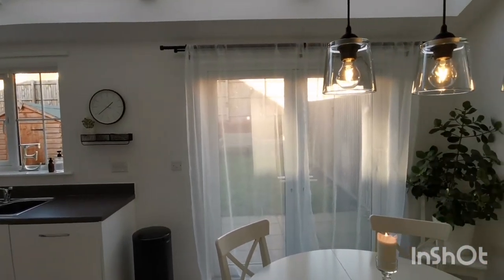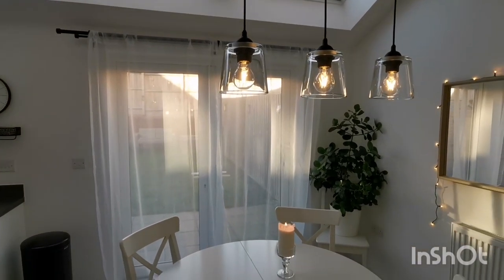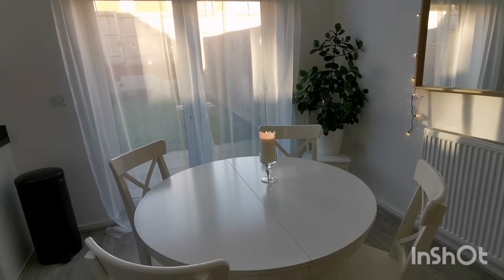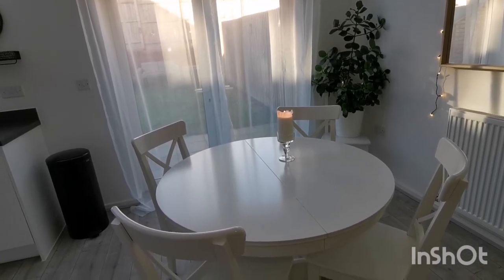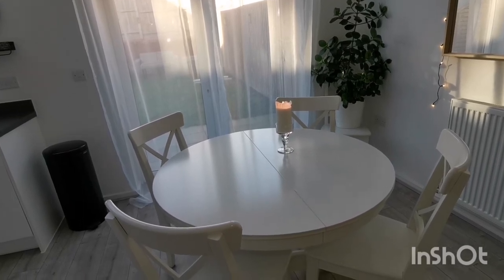Having fewer physical items to look after and maintain has definitely helped me to create this for myself and my family. Hopefully this video has inspired you to have a think about whether you actually need all of the items in your kitchen which cost you money and time, and if not, to let go of them so you can benefit in the ways I have.